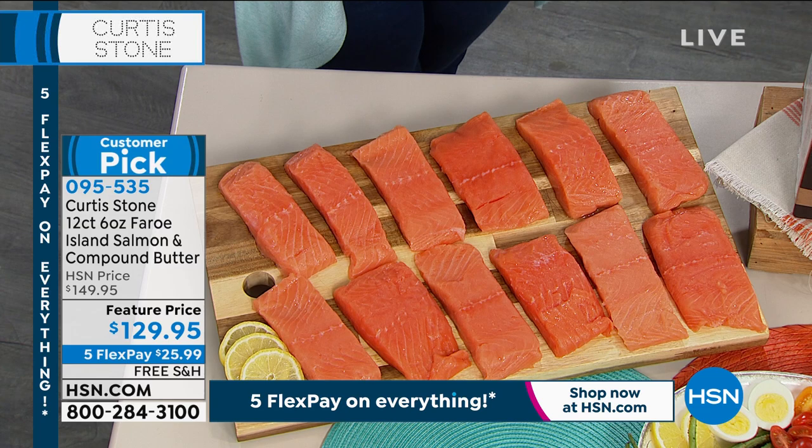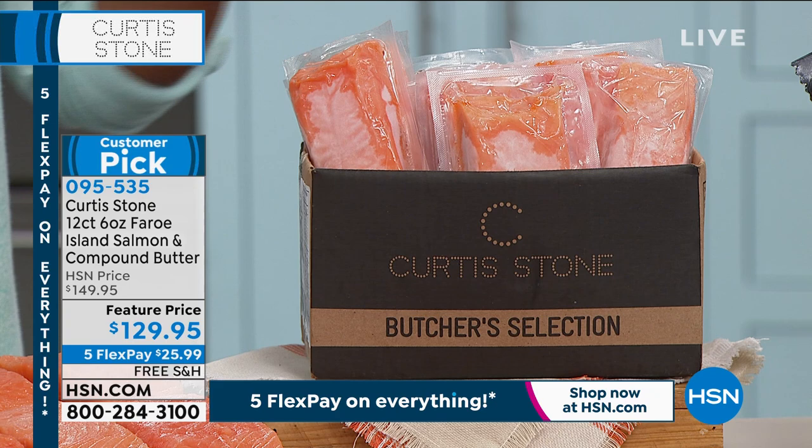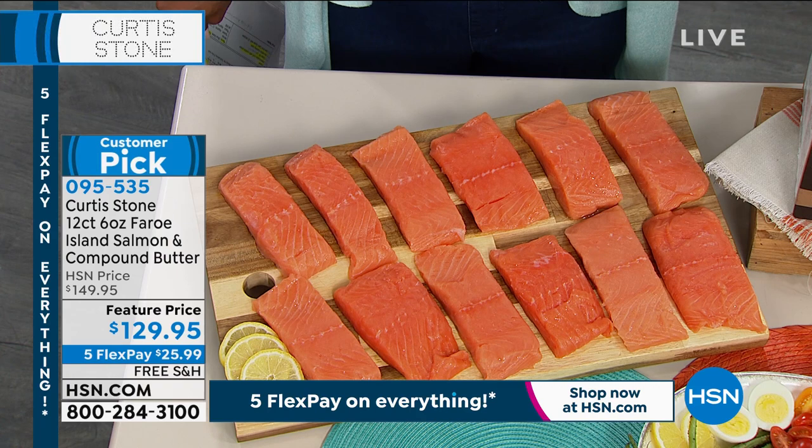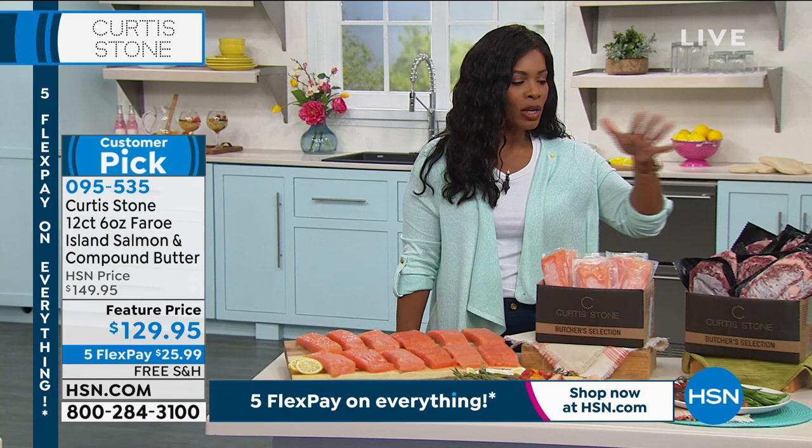We have a feature price, FlexPay, and free shipping. If you've tried them in the past and want to make sure you get them while you can, you can get them once or put them on auto ship so you're never without them. They are a customer pick — a big deal when you're getting the best ingredients. We also have the steaks.